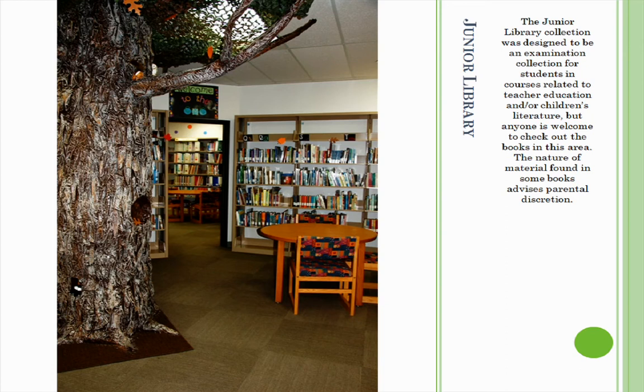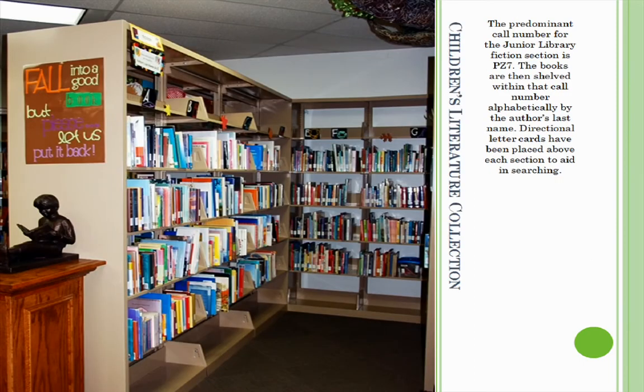The Junior Library was designed to be an examination collection for students in courses related to teacher education and/or children's literature, but anyone is welcome to check out the books from this area. The predominant call number for the Junior Library Fiction section is PZ7, and books are shelved within that call number alphabetically by author's last name. Directional letter cards have been placed above each section to aid in searching.